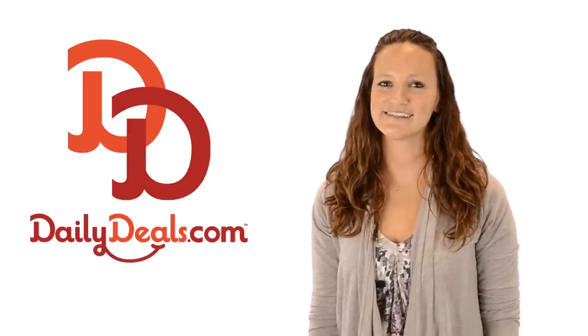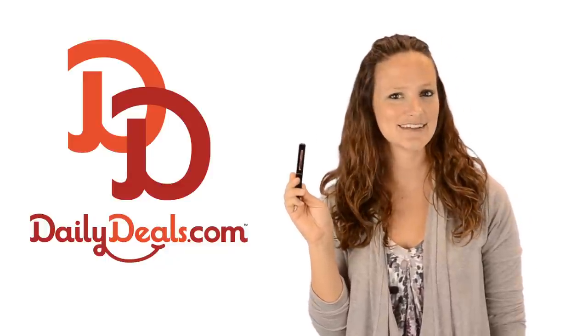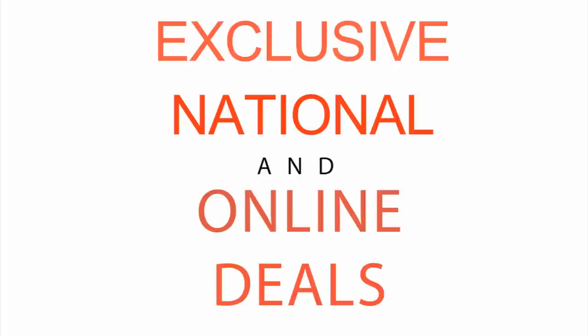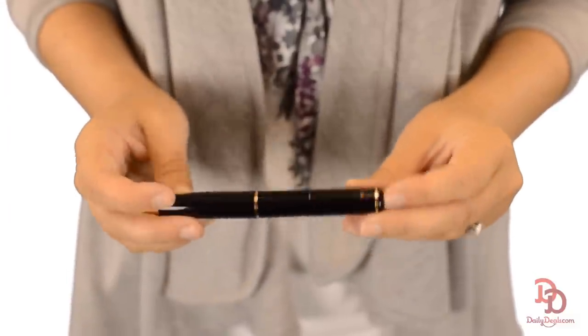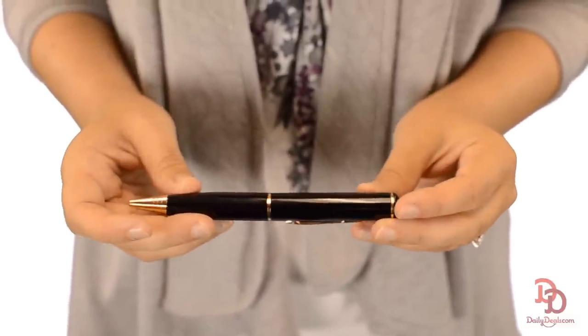Hi, I'm Shermaine with DailyDeals.com. Today you can carry out a covert mission with today's daily deal for a ballpoint pen with a hidden camera. The Spy Pen from Spy Gadgets Online looks like a normal ballpoint pen, but it records more than just notes.